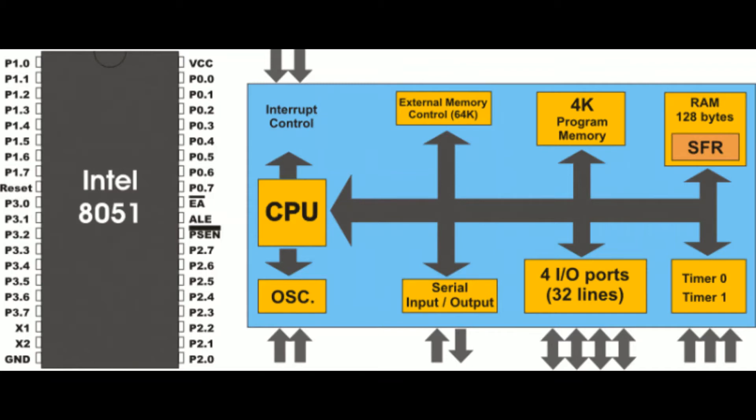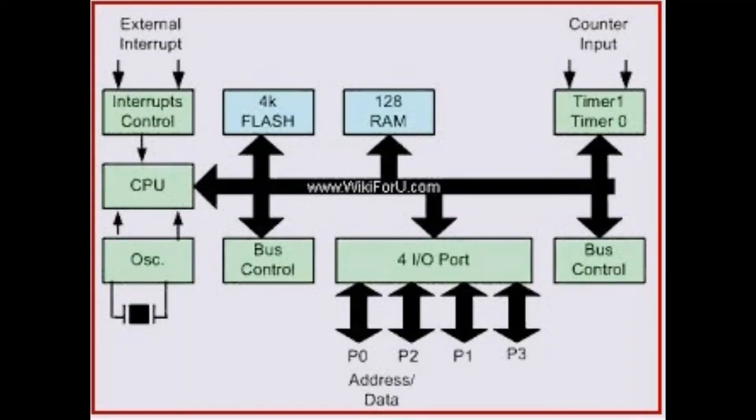The core elements of a microcontroller are the processor, memory, and input/output peripherals. The processor can be thought of as the brain of the device — it processes and responds to various instructions, performing basic arithmetic, logic, and input/output operations, as well as data transfer operations that communicate commands to other components in the embedded system. A microcontroller's memory is used to store the data that the processor receives and uses to respond to instructions. It has two main memory types: program memory, which stores long-term instructions that the CPU carries out.